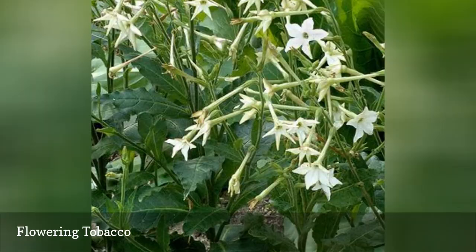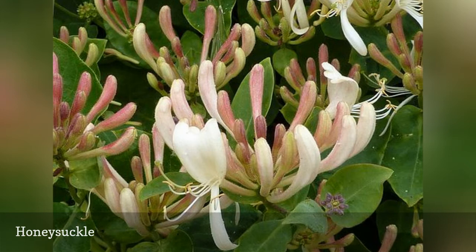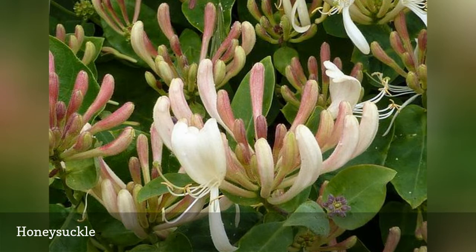Keeping your garden too tidy denies moths places to hide from predators and a place to seek shelter from the elements. Therefore, growing plants like the native honeysuckle vine benefits moths in two ways: by providing a nectar source, and by giving them a natural tangle of stems and leaves in which to hide. Be sure to choose native honeysuckle species over non-native Asian species, which are invasive.